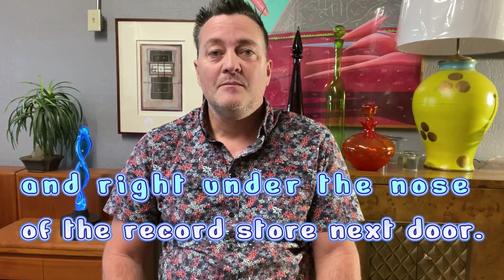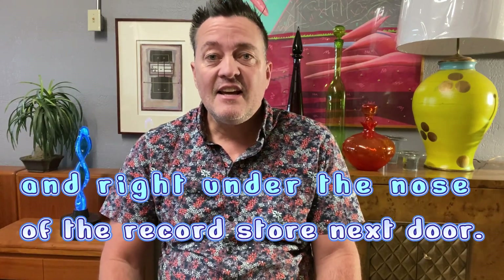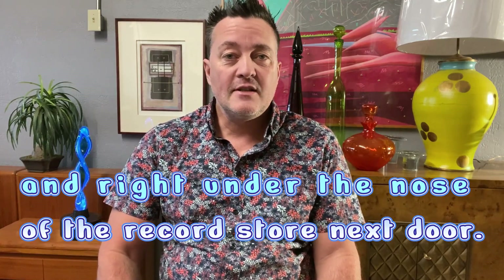I thought this could be a second state butcher cover. I tried to look underneath the pasted over cover to find Ringo's turtleneck sweater, and sure enough, there it was. I couldn't believe that I found this record — Yesterday and Today by the Beatles, second state butcher cover. I was so excited to find it. Let's go ahead and take a look at the record and let you know what I sold it for on eBay.